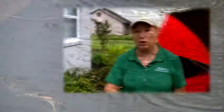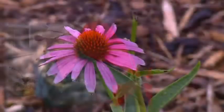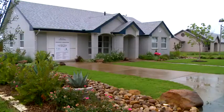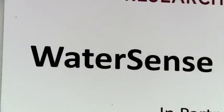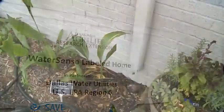The WaterSense house is all about water conservation both indoor and out. WaterSense means saving water. The Texas A&M AgriLife Extension Service bought this home and retrofitted it, making it a water saver. It's the first WaterSense labeled home in the country that wasn't a new build.